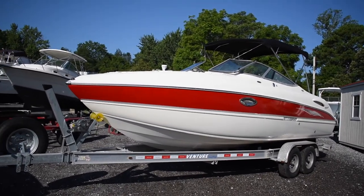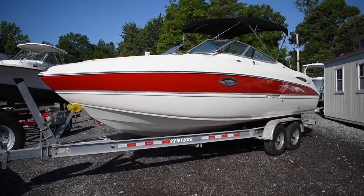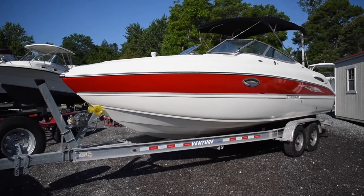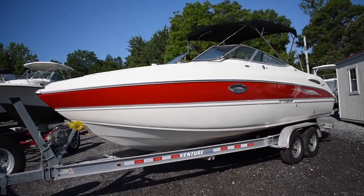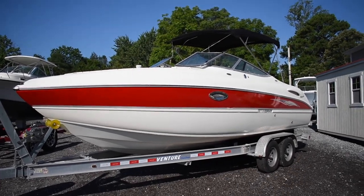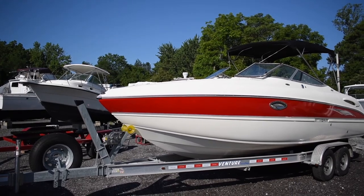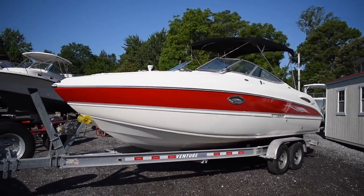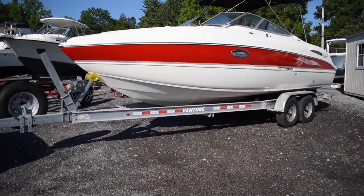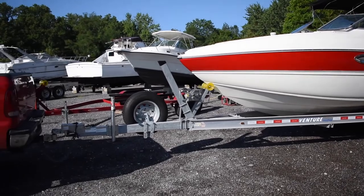Good afternoon everyone. Today you're looking at a 2006 250 LR Stingray powered by a 350, or a 5.0 — we'll double check when we get in the boat — Mercruiser engine with a Bravo 3 outdrive. The boat is a bow rider. It comes with a bimini top, bow and cockpit covers, and also a 2017 aluminum dual axle trailer that you see in this video.